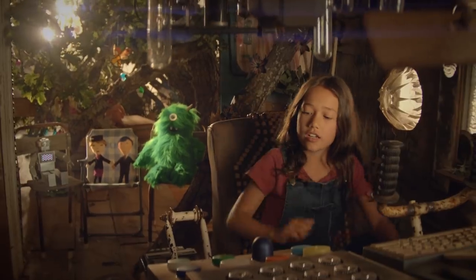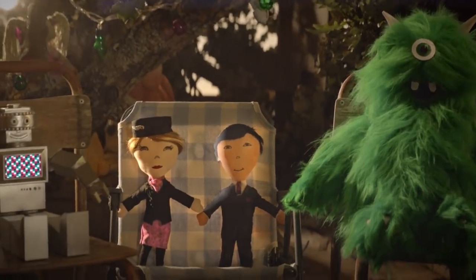Riders, check. Engine, check. You guys ready? Take off. Yeah.